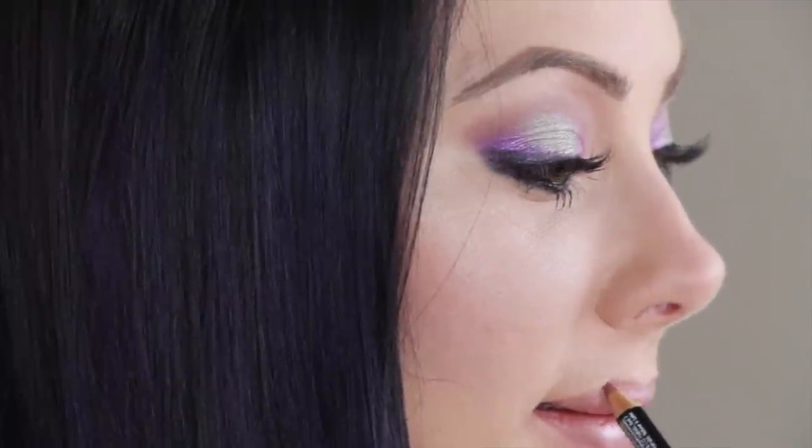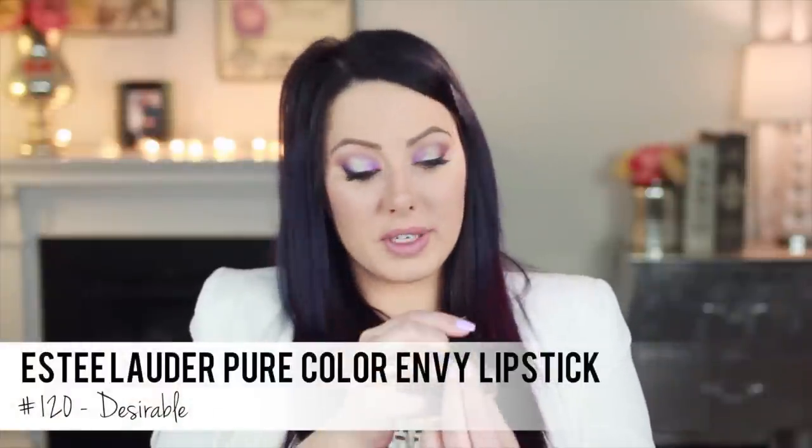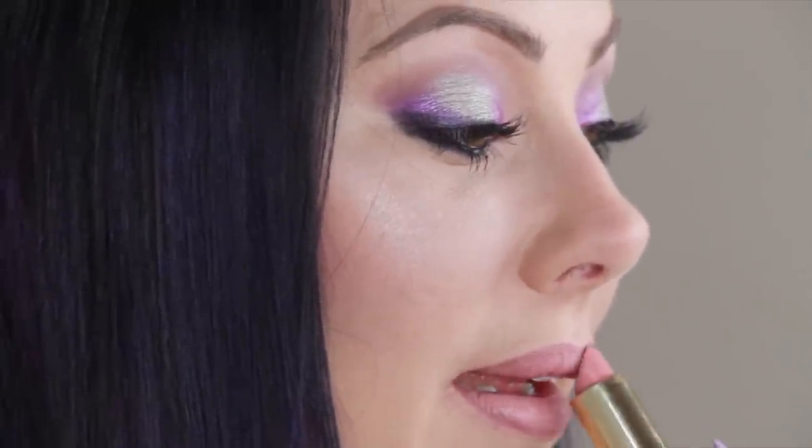For the lips, I want to do a rosy nude color. I'm going to use the NYX Lip Liner in Mauve and just line and feather in the lips on the outer part. Then I'm going to use the Estee Lauder Pure Color Envy Lipstick in number 120, the color Desirable — it's a nice rosy, soft pink color.